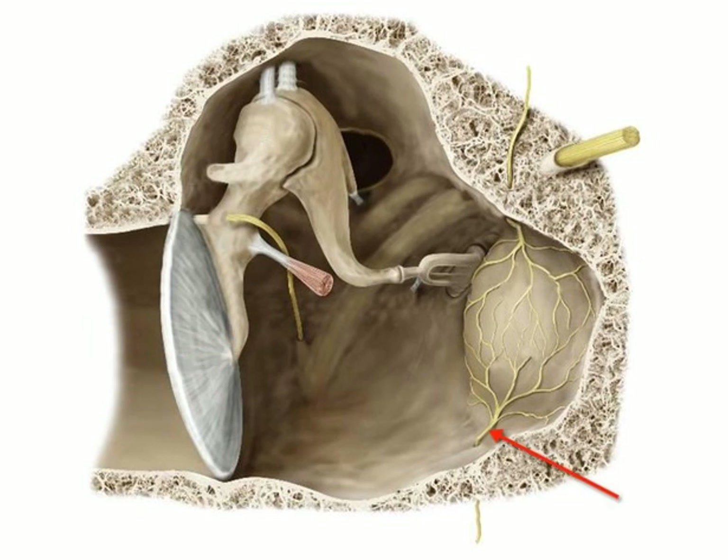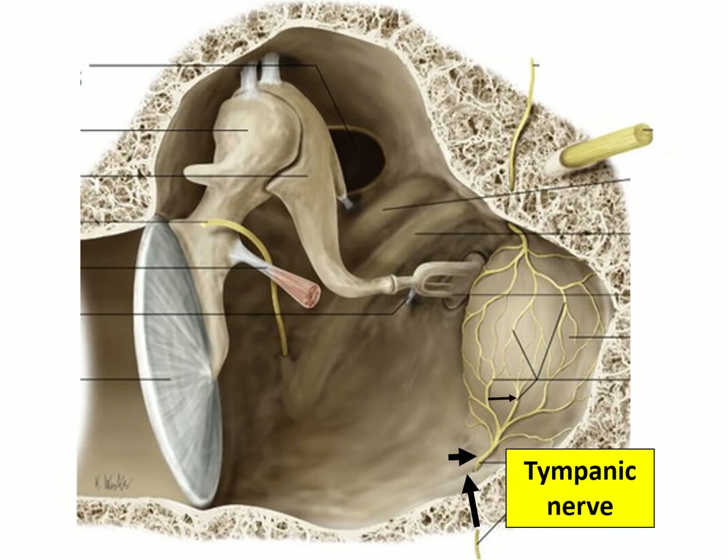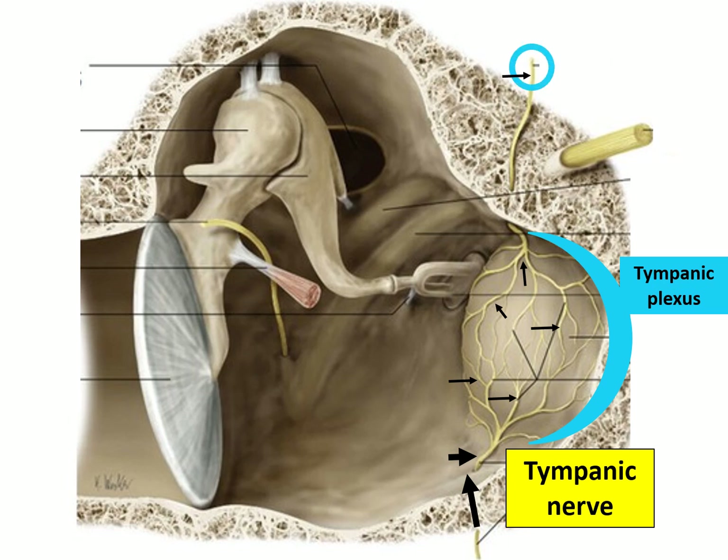On the medial wall, a branch of the glossopharyngeal nerve called the tympanic nerve comes into the middle ear and makes a plexus on the promontory. This tympanic plexus sends a branch called the lesser petrosal nerve.